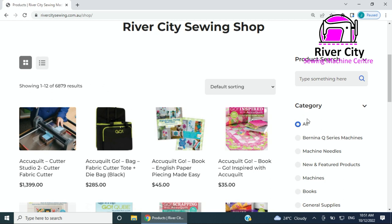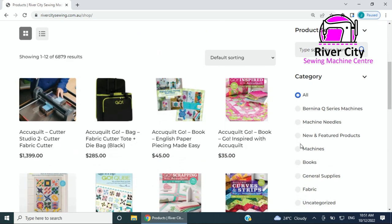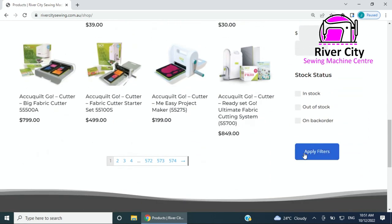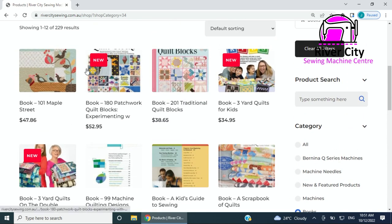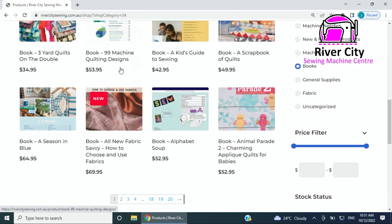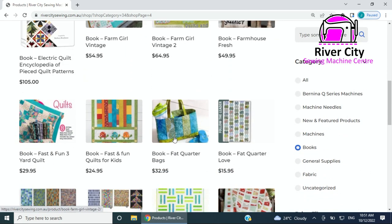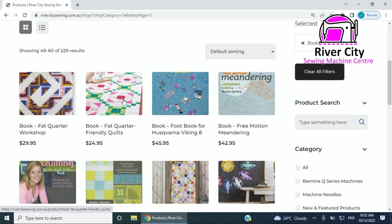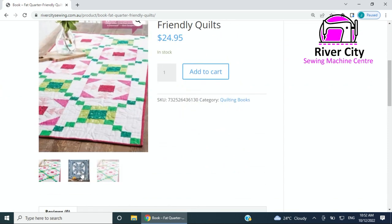If you want to search, you can search in the search bar at the top, or go down and look at the categories. So if you want to look at books — go to books, apply filter — and then you'll see all the books. Some of the new books will have a new sticker on them which is pretty fun. Many of you don't realize how many books we have — there are loads and loads.